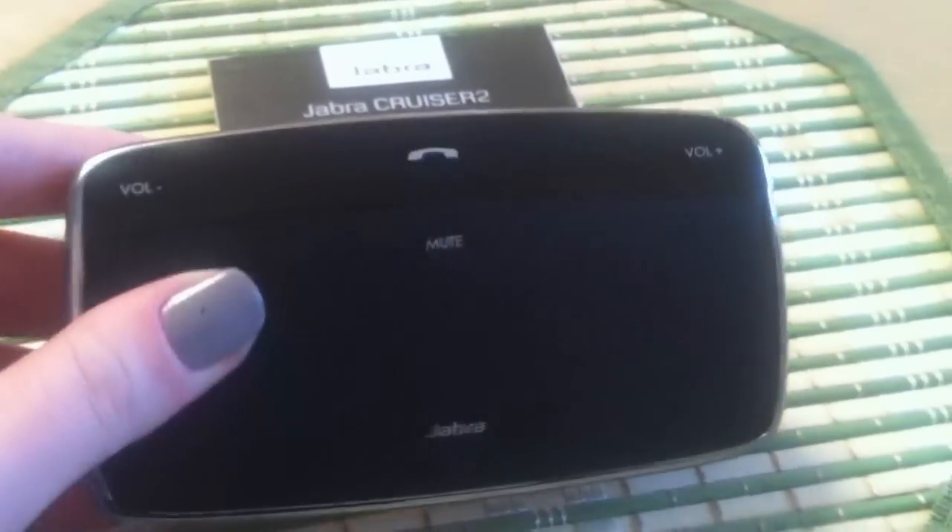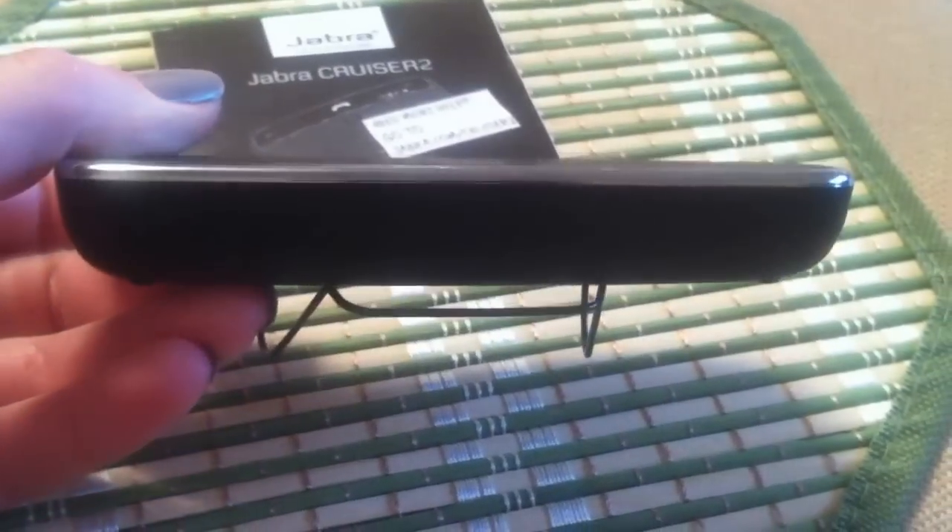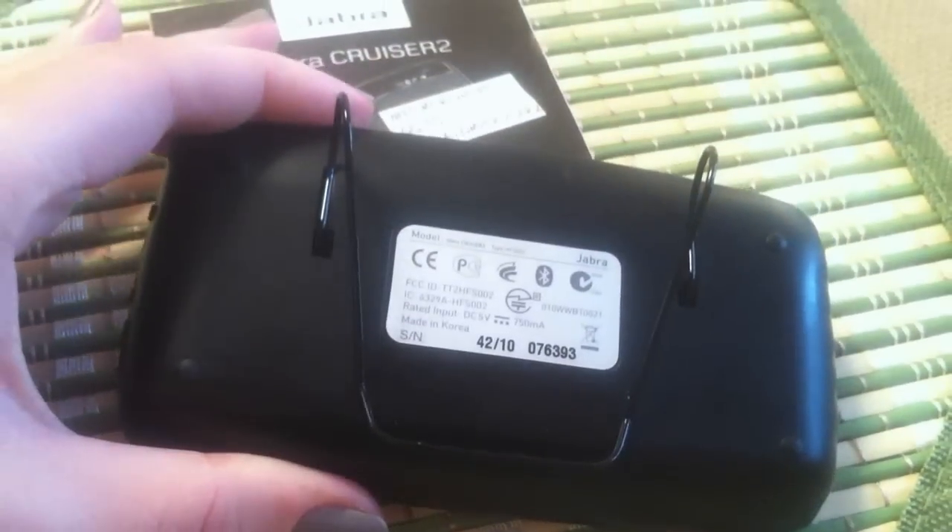Jabra Cruiser 2 has many great additional features such as voice announcements, which not only provide hearing instructions and connectivity and battery status information, but also access your address book to announce the name of inbound callers.